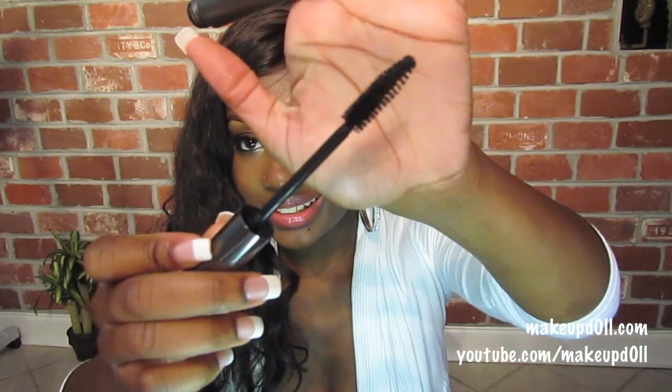I've been using my MAC Mineralize Skin Finish as a setting powder again — I re-found my love for it. It's just so beautiful in the summer; it gives you a really beautiful glow. For mascara, I went back to my MAC Opulash, which has a really big brush and is great for elongating my eyelashes and adding volume.